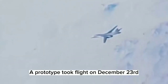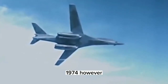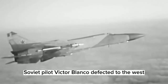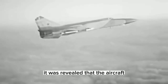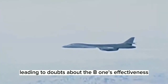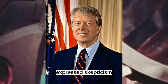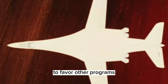The first B-1A prototype took flight on December 23rd, 1974. However, the usefulness of the B-1A was questioned after Soviet pilot Victor Belenko defected to the west aboard his MiG-25 Foxbat. It was revealed that the aircraft could successfully track and attack low-altitude planes, leading to doubts about the B-1's effectiveness. Presidential candidate Jimmy Carter expressed skepticism, and as president, he ultimately canceled the B-1 project to favor other programs.